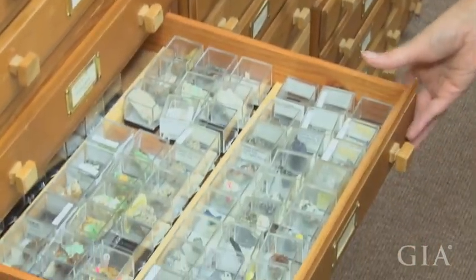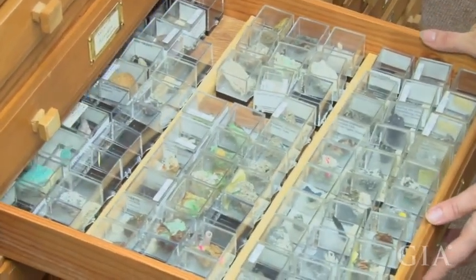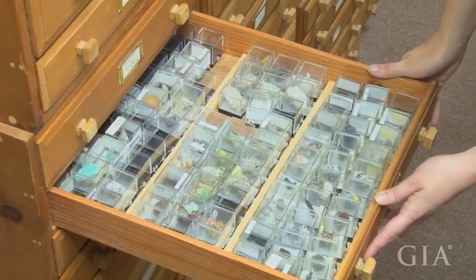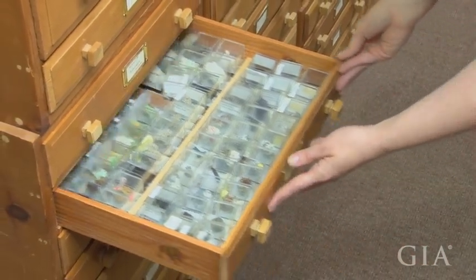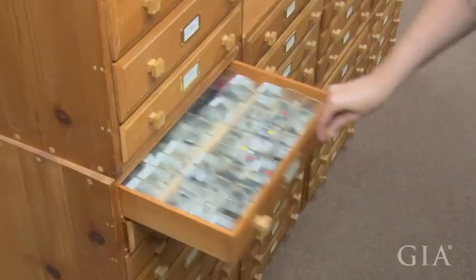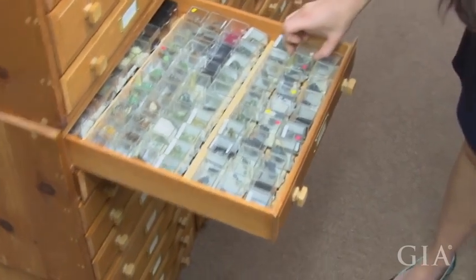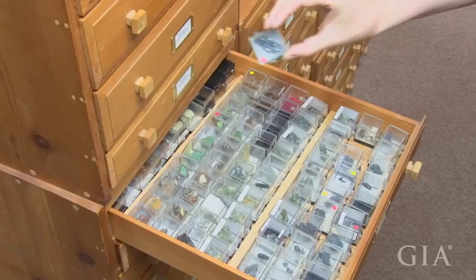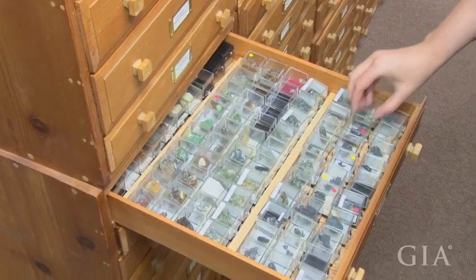More drawers — you can see they're mostly full. This is a lot of minerals. This is a great one: beautiful acanthites. Look at how pretty they are. When a mineralogist emails us looking for something rare, this collection is often where I find it.